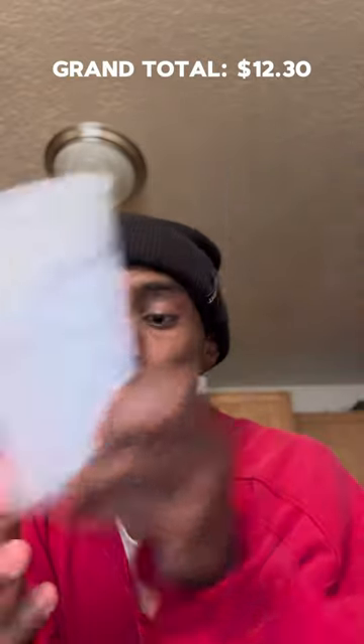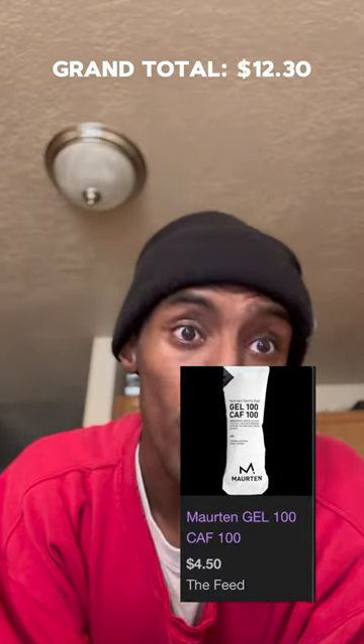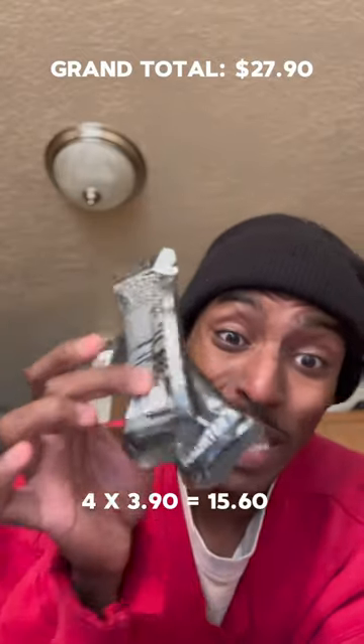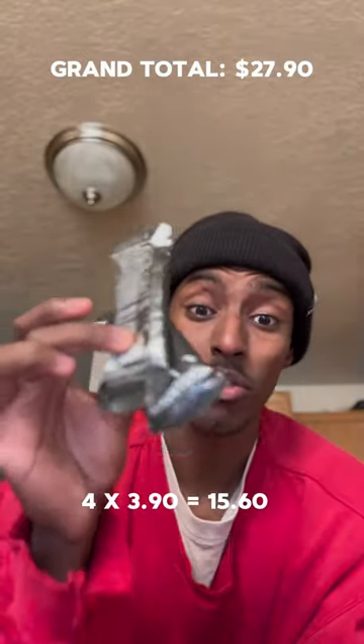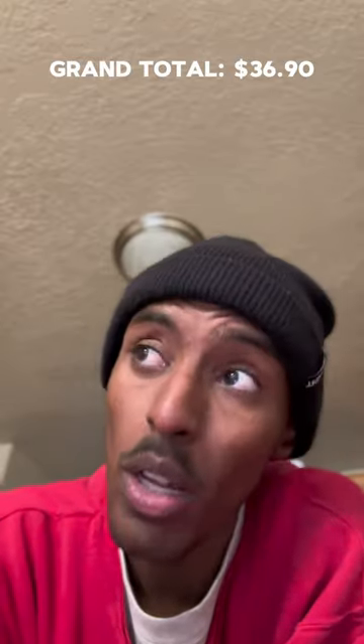I also use gels throughout the course — about four regular ones and two caffeinated ones. The caffeinated gels are $4.50 each and the regular ones are $3.90, which we'll round up to $4. So I spent $16 on the regular gels and $9 on the caffeinated ones, for a total of about $30.